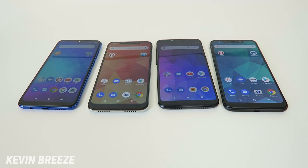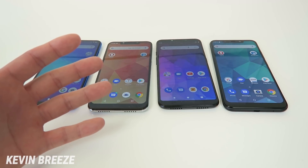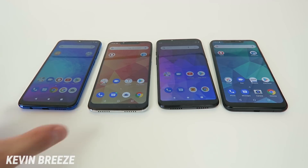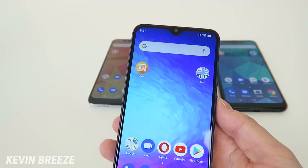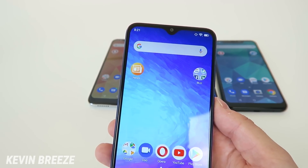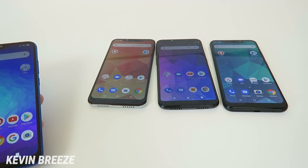As for front-facing cameras, the Blue G9 has a 13-megapixel front-facing camera. The Blue R2 Plus 2019 has an 8-megapixel front-facing camera with a flash, the Blue Vivo Go has a 5-megapixel front-facing camera with a flash, and the Blue Vivo XL4 has a 13-megapixel front-facing camera with a flash. The only device without a front-facing flash is the Blue G9. Front-facing flashes are generally implemented to compensate for a weaker camera, but I've had a much better experience with the front-facing camera on the Blue G9 overall, so I think it will give better results even in dark situations compared to the other three.